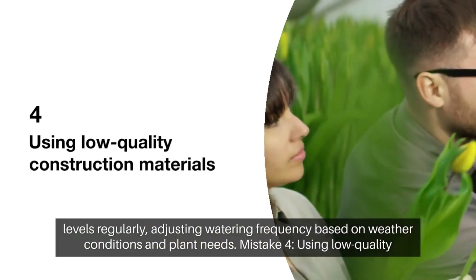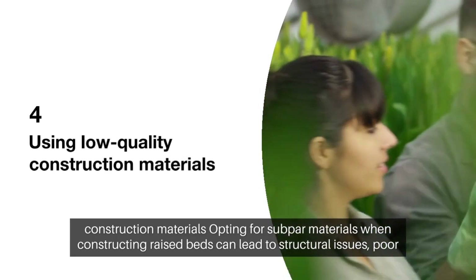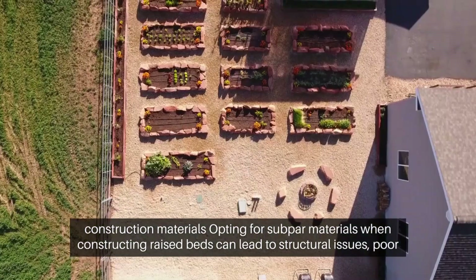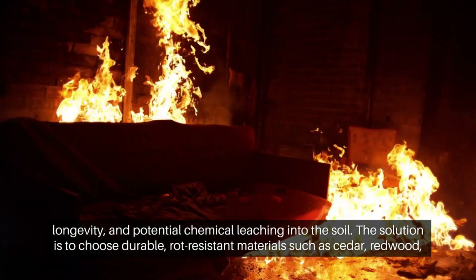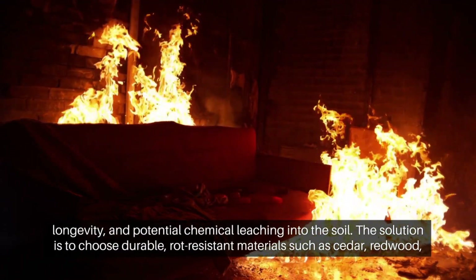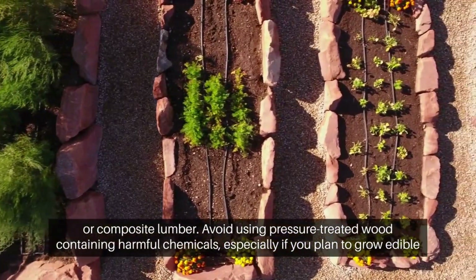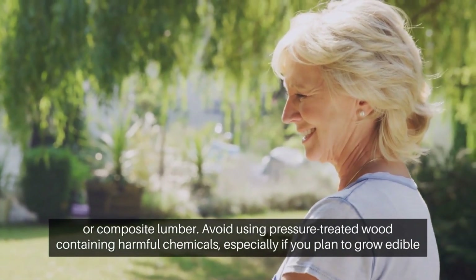4. Using low-quality construction materials. Mistake: Opting for subpar materials when constructing raised beds can lead to structural issues, poor longevity, and potential chemical leaching into the soil. Solution: Choose durable, rot-resistant materials such as cedar, redwood, or composite lumber. Avoid using pressure-treated wood containing harmful chemicals, especially if you plan to grow edible crops.